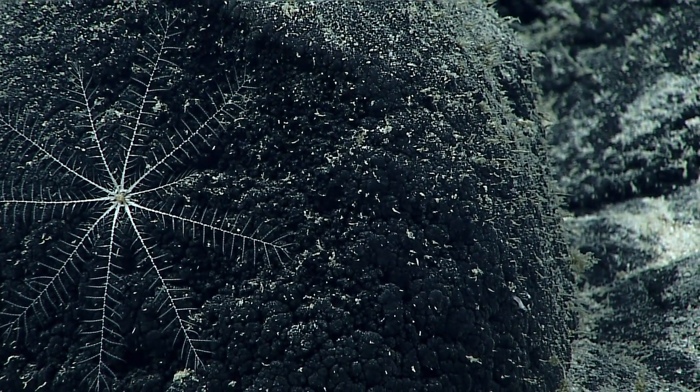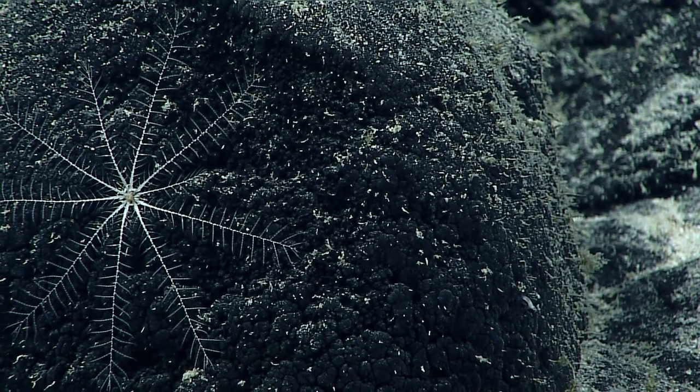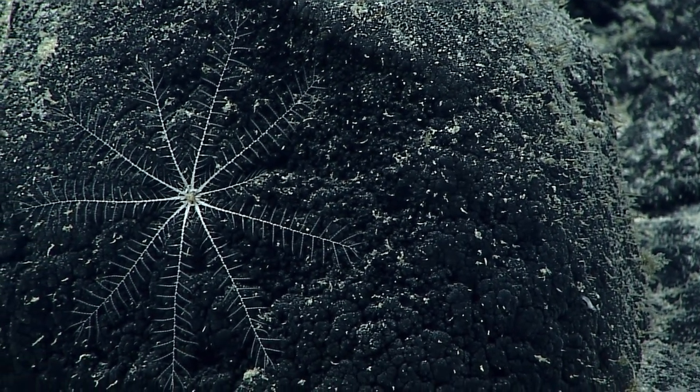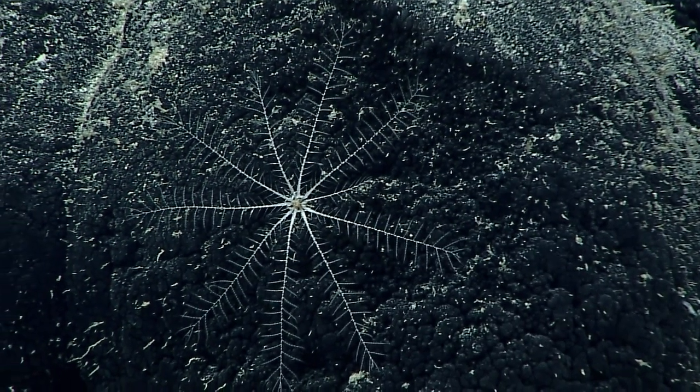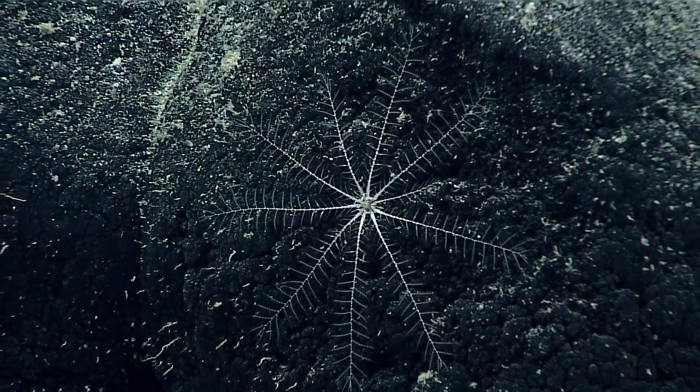It looks like we're getting a close-up of a crinoid here — an unstuck crinoid. Now I see that all of the fish people had stepped out of the room when that fish appeared. That's Murphy's Law.